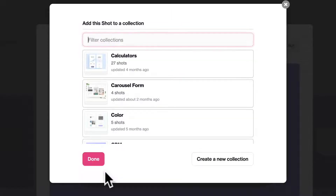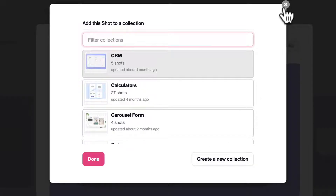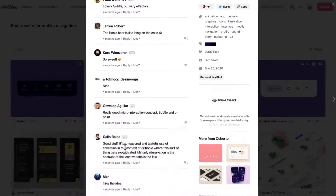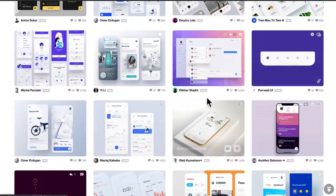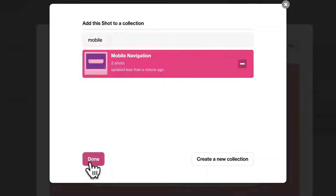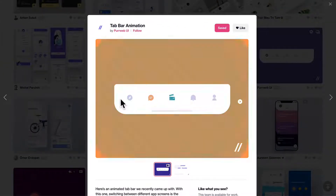You can see I have a collection for calculators, carousel, forms, color, and CRM tools that I like to look at. I may save this under 'mobile navigation' and I can create a collection really quickly. So this is really cool — it's saved. You can even like it or leave feedback. I would grab this, save it, type in 'mobile navigation,' and start creating a collection of different ways people have done this if I'm trying to solve a similar problem I'm stuck on.